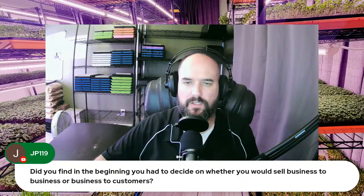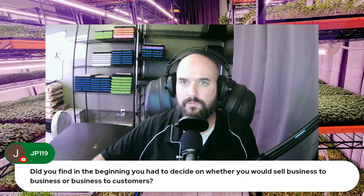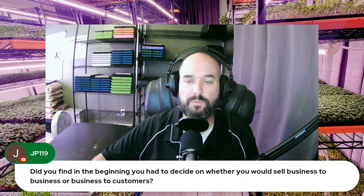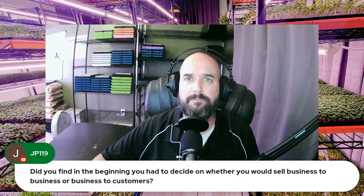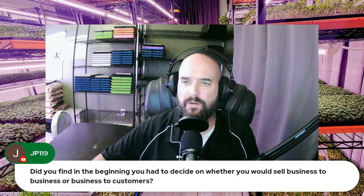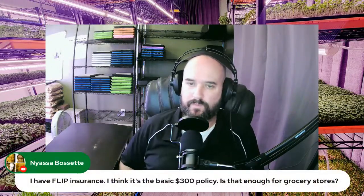Question from JP119: did you find in the beginning you had to decide on whether you'd sell business-to-business or business-to-consumer? In the beginning we obviously did business-to-consumer — direct home deliveries, online, and farmers markets were the three avenues we started with. Then we got into grocery stores and restaurants after that. It's much easier to go that route than trying to get into them before you've got a name in the area.